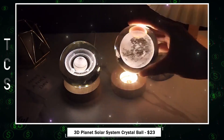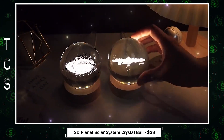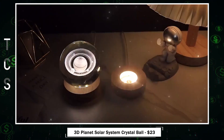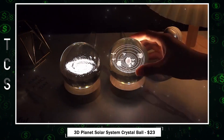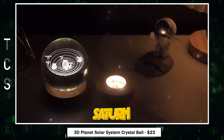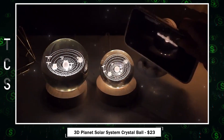Discover the cosmos with this 3D planet solar system crystal ball. This exquisite globe is laser engraved to perfection, creating a captivating galaxy within. It's not just a planet lamp — it's an astronomical gift perfect for any space enthusiast. Handmade with care, it features high-quality 9K crystal and a color light LED base. Choose from stunning styles like Saturn, Solar System, Moon, or Milky Way, and bring the universe into your hands.